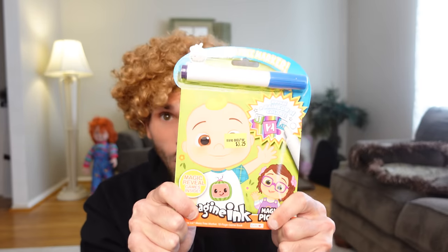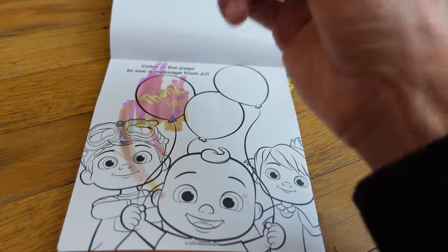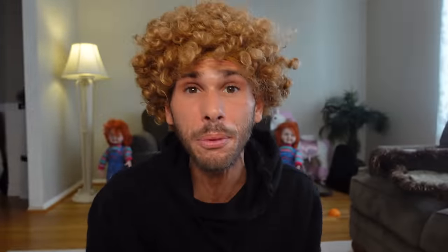And you know I had to save the best for last — the Cocomelon book! These are so cool because you just color and it automatically colors! Look how cool this is — it's so satisfying! Look at my picture I colored, it looks so good! I love Cocomelon! I give all of these coloring books a 20 out of 10!